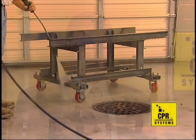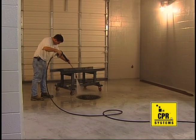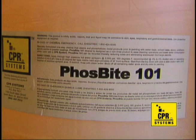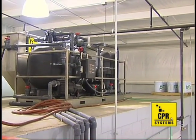We installed CPR systems in all four of their remaining plants, and all of them are still in operation today. Here's how the CPR system works. The Cleaner Phosphoric Recycling System uses a high-pressure hot water bath containing Phosphite 101, a no-rinse cleaner and phosphatizer especially developed for use in the CPR system by the T. George Pudel Company.